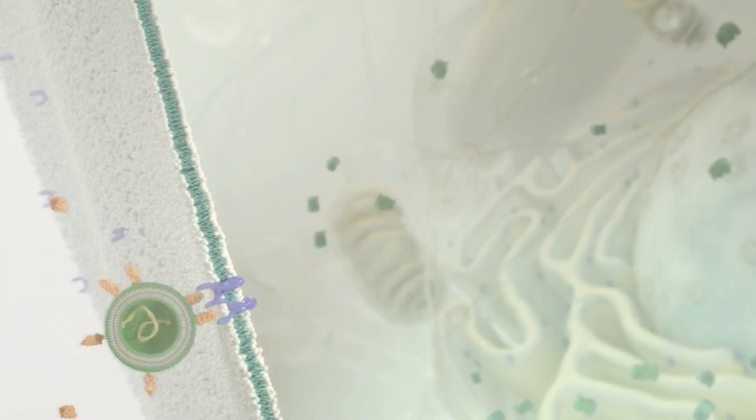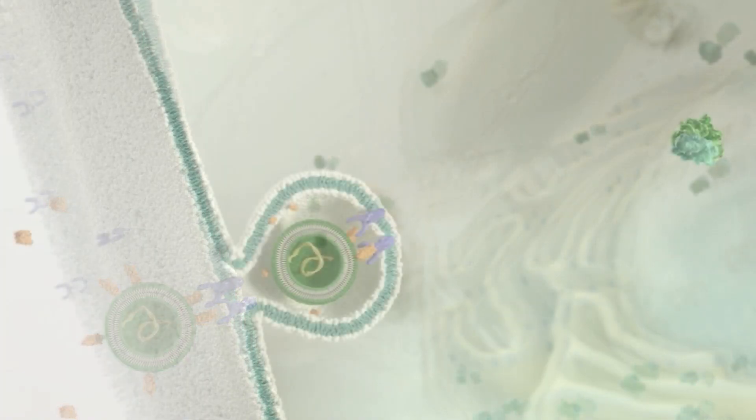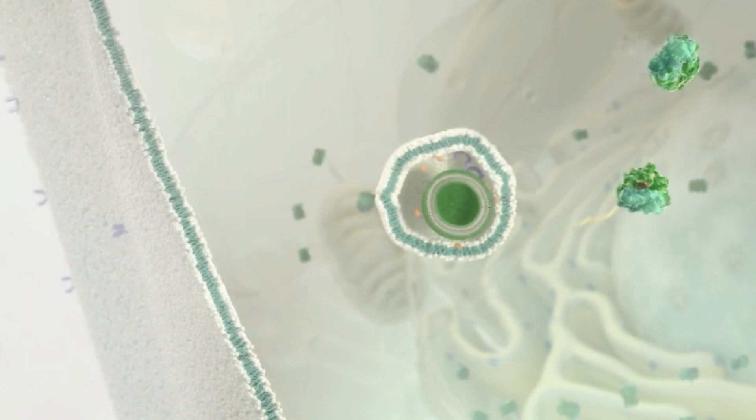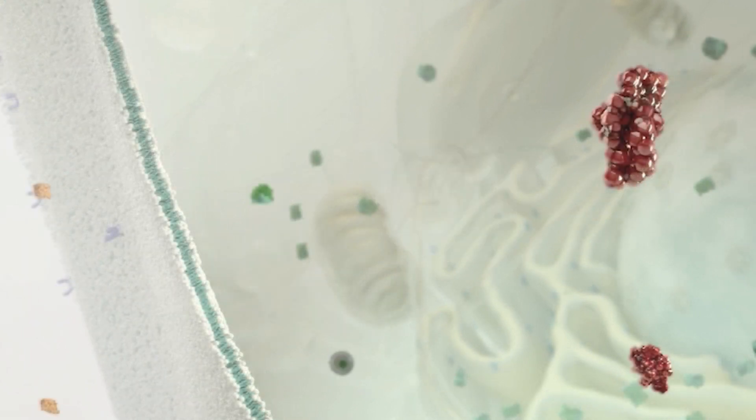Many of the new medicines being developed today are based on nucleic acids — DNA, RNA — a very targeted way of affecting gene function. But the biggest issue for advancing nucleic acid medicines is how do you achieve delivery of those molecules into the cell. And that's where lipid nanoparticles come in.